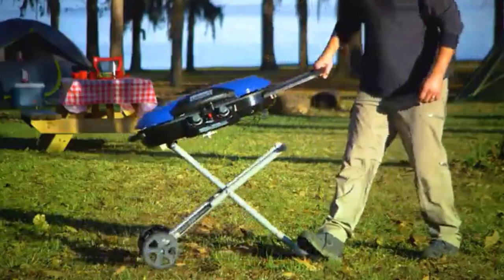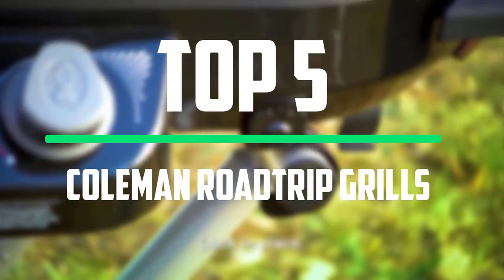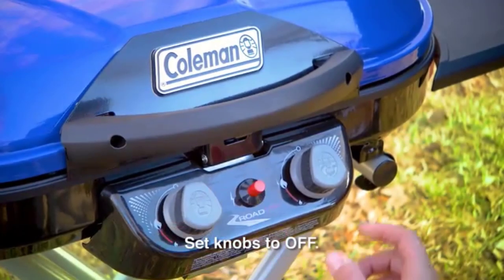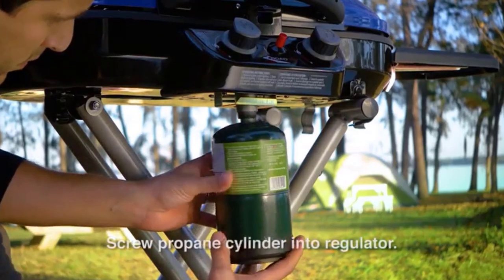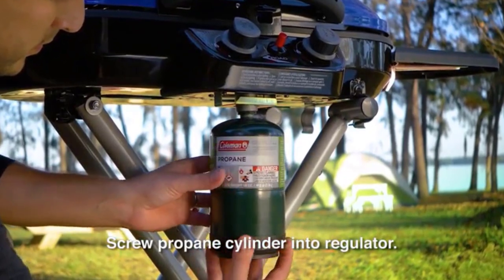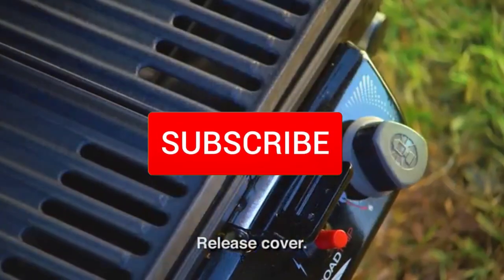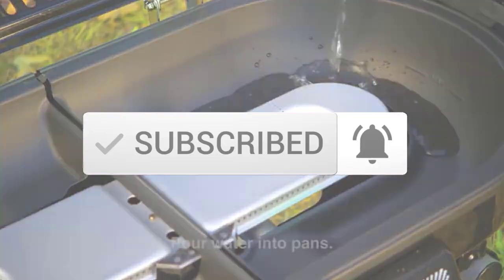Hello everyone, welcome to our new video. In today's video we break down the top 5 best Coleman Roadtrip grills that are available on the market. I tried to make the list based on their popularity, quality, price, durability, user opinions and more. If you need more information about these products, please check the link in the description section below. Make sure you subscribe to more videos. Okay, let's get started with the video.